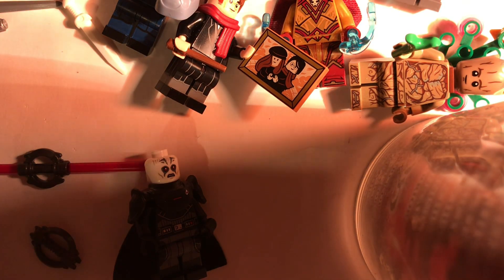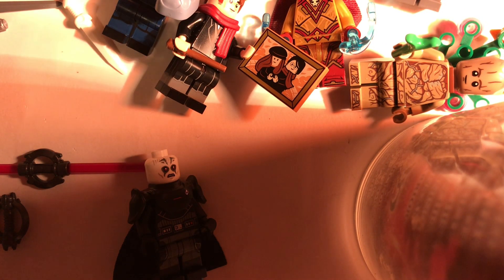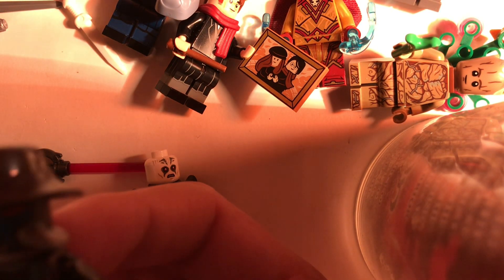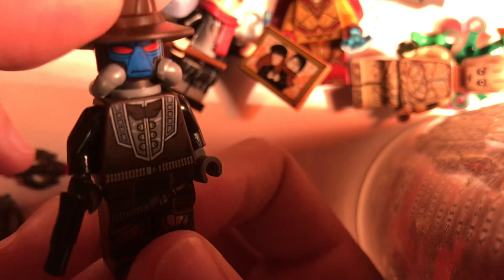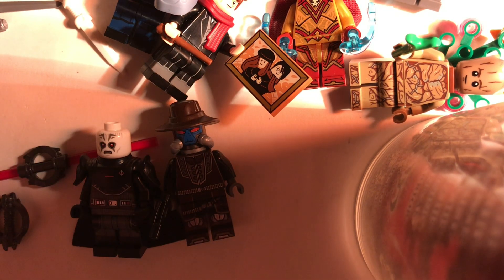Next is Cad Bane - he was 50 dollars but I traded some clone troopers to make him free. This is such a gorgeous figure - look at this printing. I didn't get around to buying the set because it's really expensive, but I love this figure so much more than the other Cad Bane figures we've gotten. Really really happy I got this one - he was on my must-get list because I'd been looking for him so long.